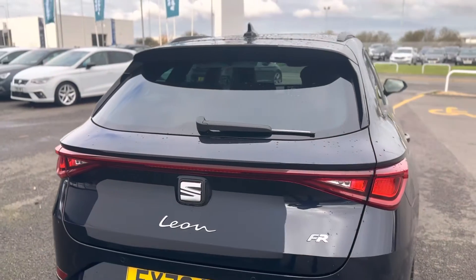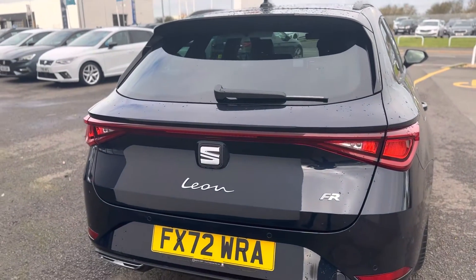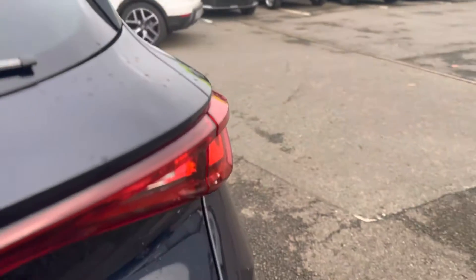This also comes with the LED coast to coast lighting to the rear, and the reverse sensors to the rear as well.